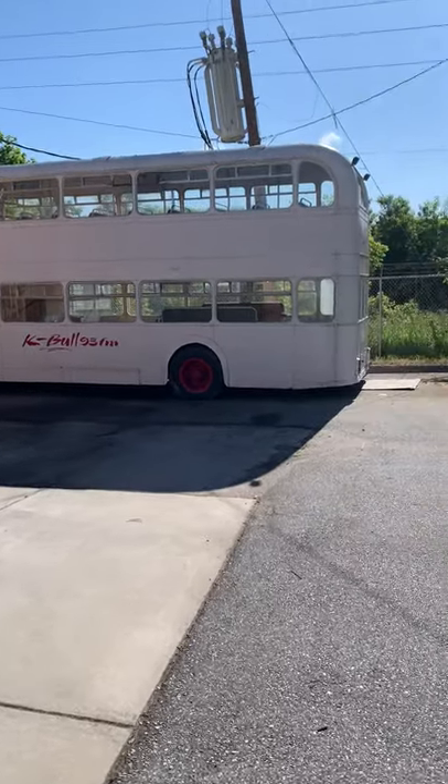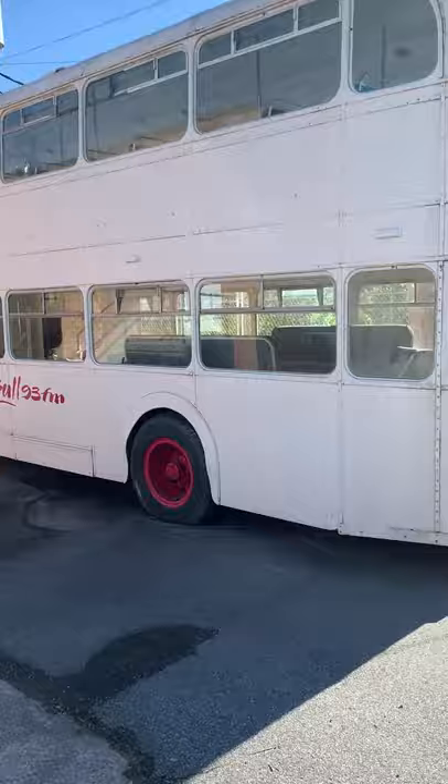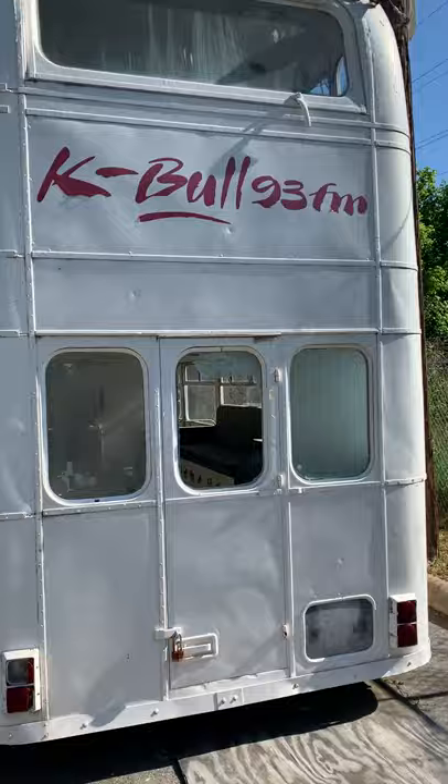This is the 1962 Bristol Lodekka double-decker bus. I think it would make a great tiny house, but it's going to need a complete overhaul and restoration in order to do that.